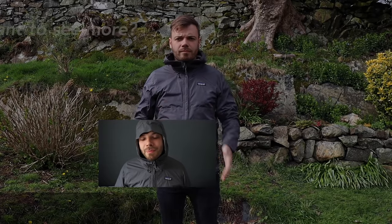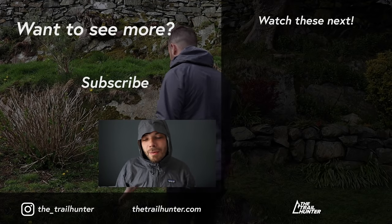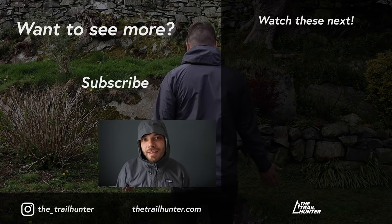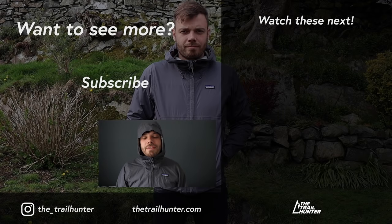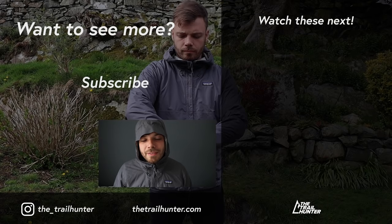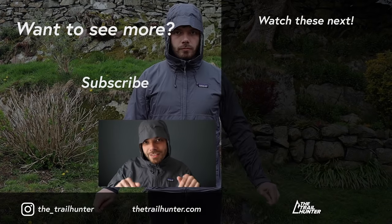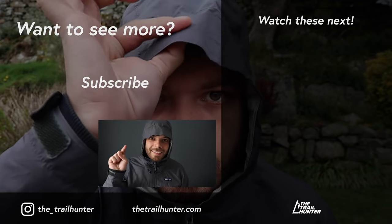Campfire question: what waterproof breathable shells do you own and why? Let the Trailhunter community know in the comments section below — we'd absolutely love to hear from you. Thanks for watching everyone. If you liked it, hit that thumbs up, be sure to check out the other videos on my channel, consider subscribing for more videos just like this one, and I'll see you guys in the next one.